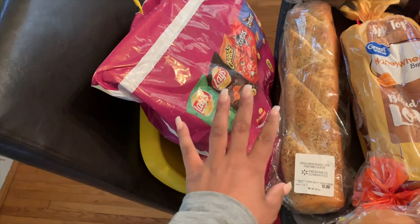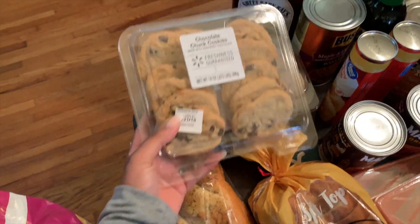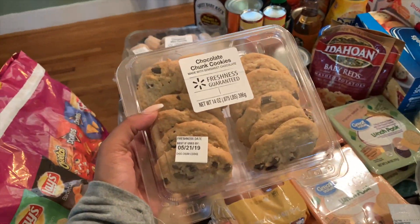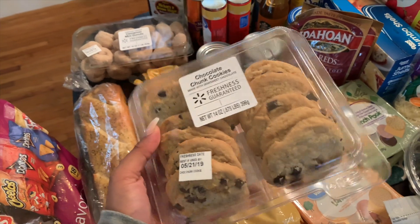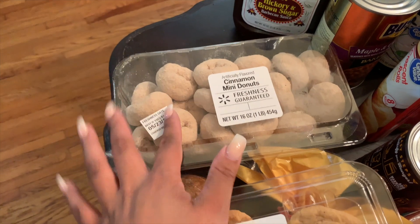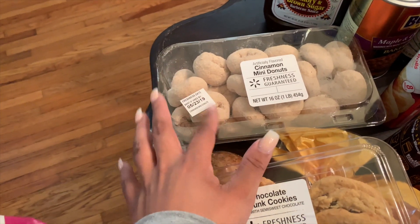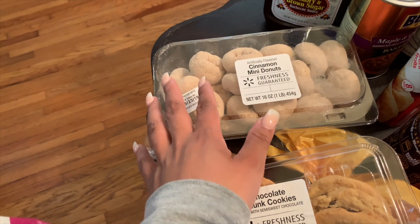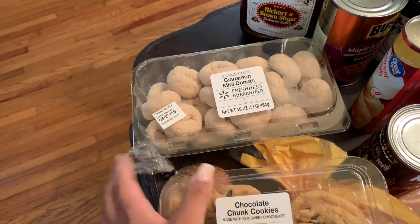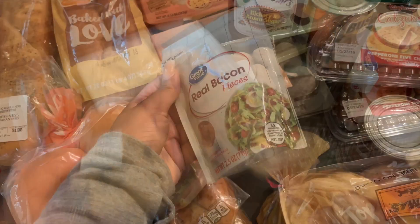I just got a loaf of honey wheat bread. I also grabbed some of this multi-grain English muffin — these are some of my favorites and they're only 100 calories. Then I grabbed this French bread with garlic and herb seasoning. I'm planning on making some stuffed shells and fish, so this will be a good side. I'll pop it in the oven with some homemade garlic butter spread and cheese on top.